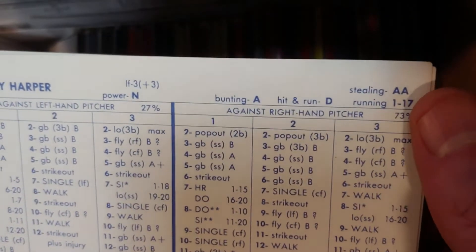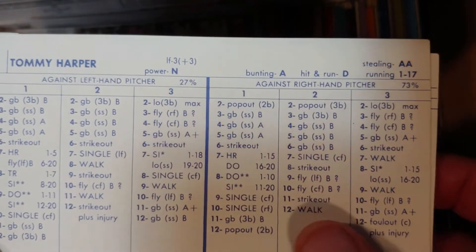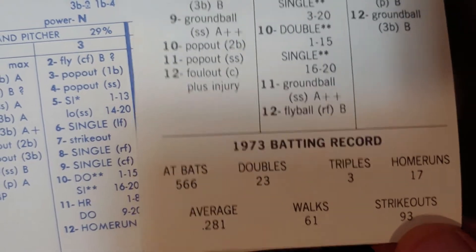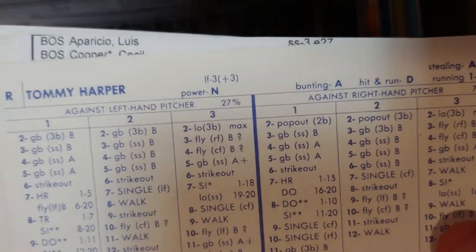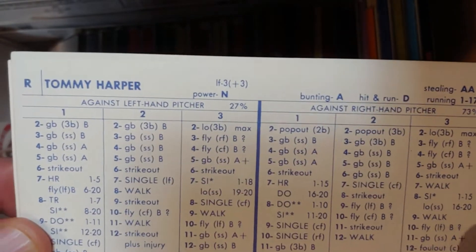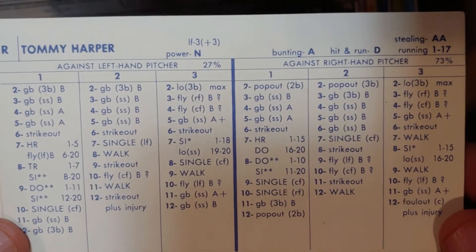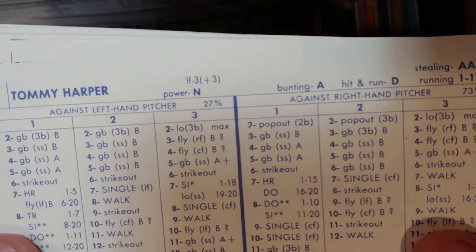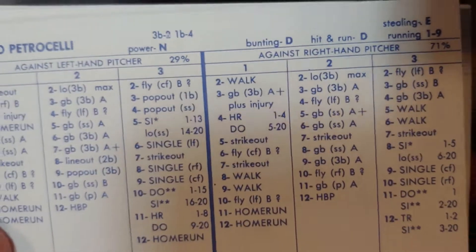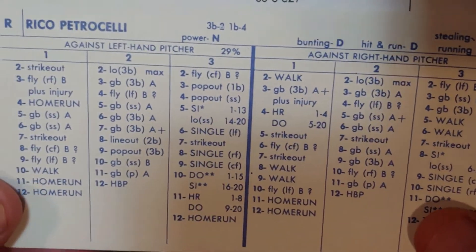Tommy Harper will only play left field now — used to be an infielder/outfielder. A double-steal threat with power both ways, number one to 15 on seven-plus, got walks. Nice card — 281, 17 homers. Probably the best Harper performance in Boston. His best overall was in 70 with the Milwaukee Brewers, though — he wouldn't do that in Boston.